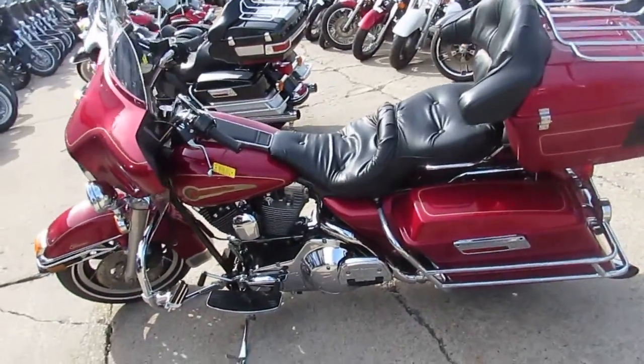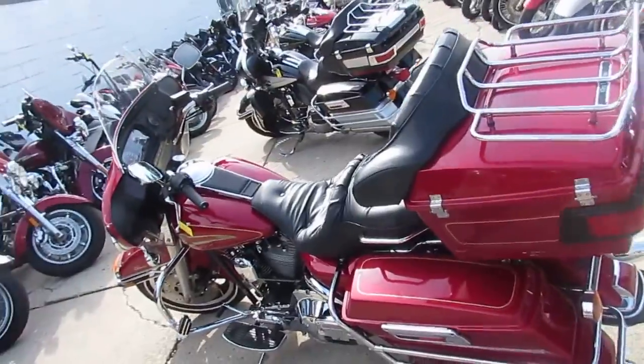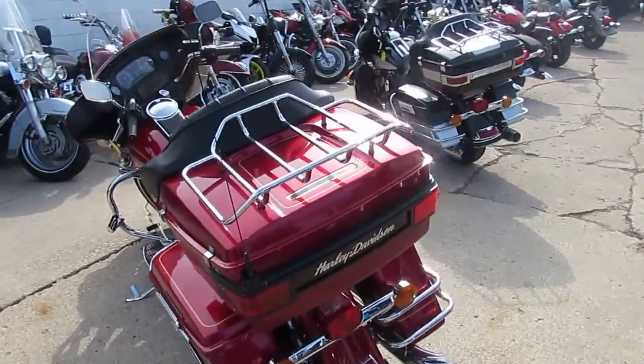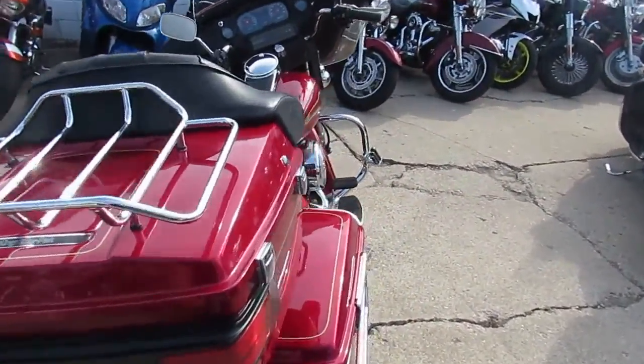Hey guys, it's ApprovalPowerSports.com here. We are the Used Harley-Davidson Headquarters. We've got over 300 used Harley-Davidsons in our showroom. We've got guaranteed financing, out of state financing, and we can assist in shipping nationwide.